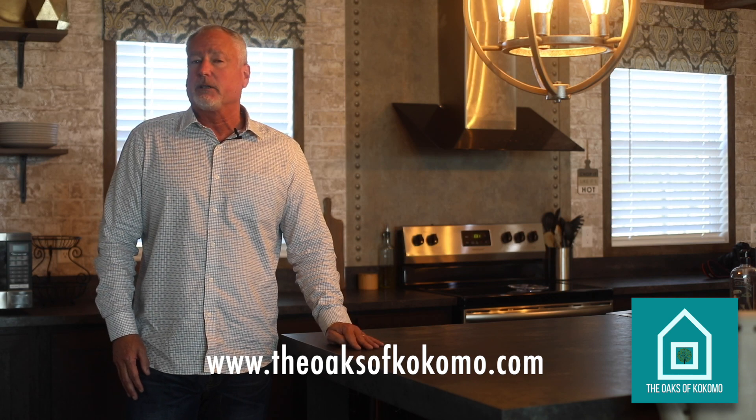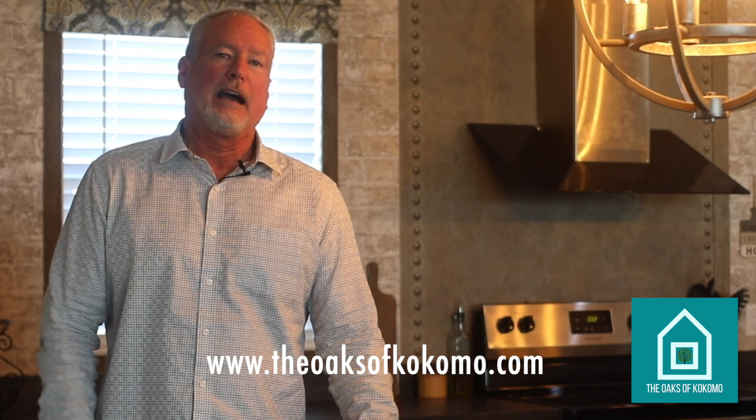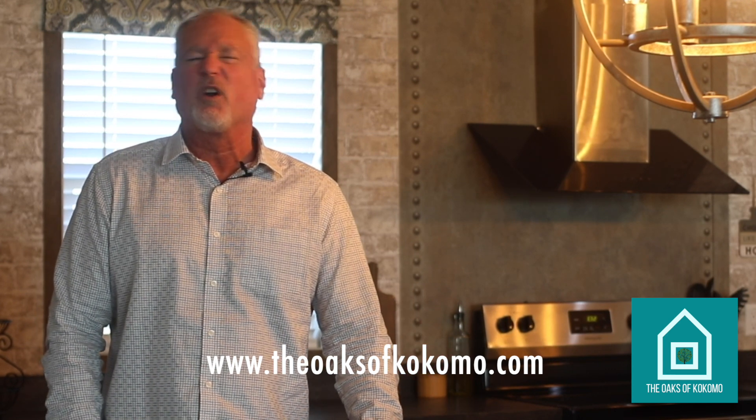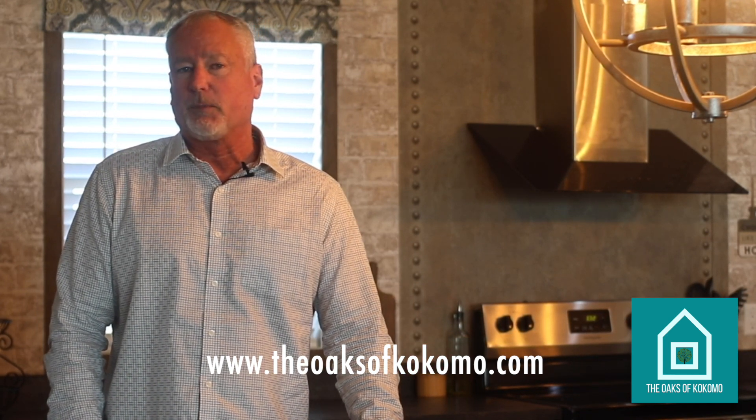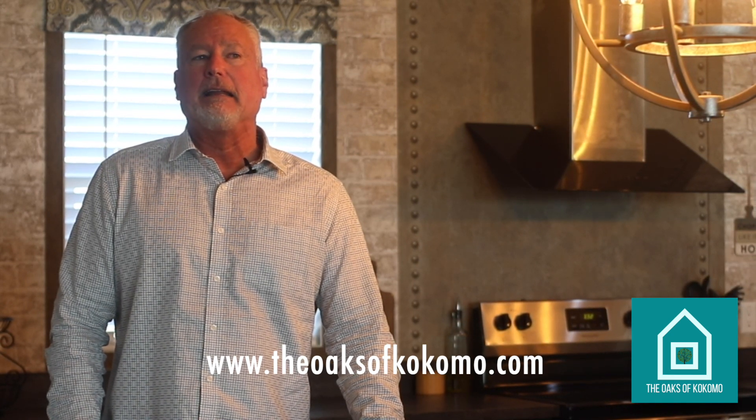All the contact information will be on the website. Jennifer and Kevin are running this place — they've done all the construction, ordered the homes, and they're great people to work with. They've lived in the community for about three years.